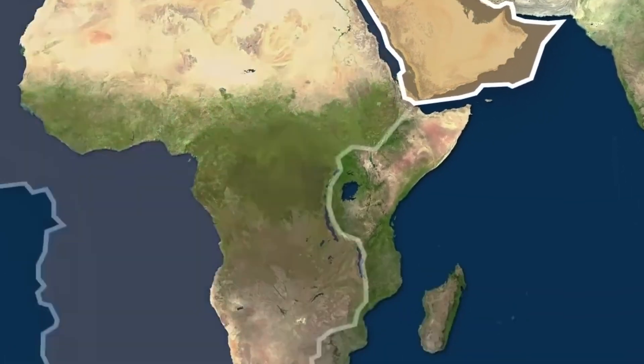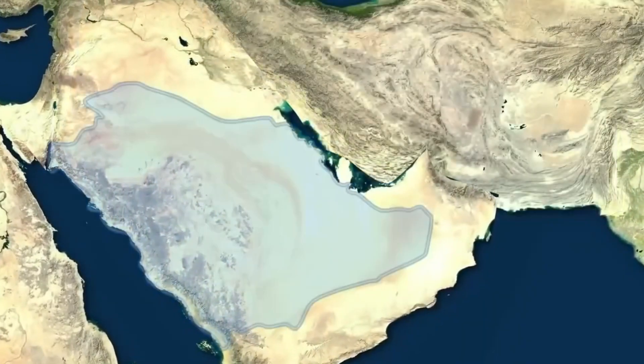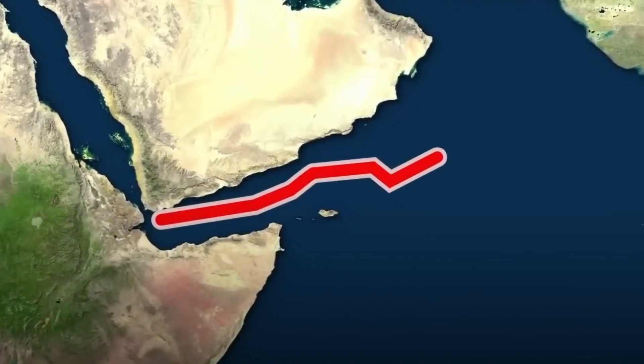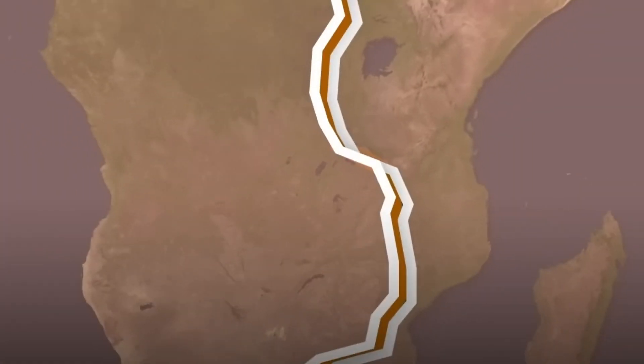Over the past 30 million years, the Arabian plate, which is a section of the Earth's crust, has been moving away from Africa. This movement has resulted in the formation of the Red Sea and the Gulf of Aden. These are examples of the gaps where space is created as the African and Arabian plates move apart.